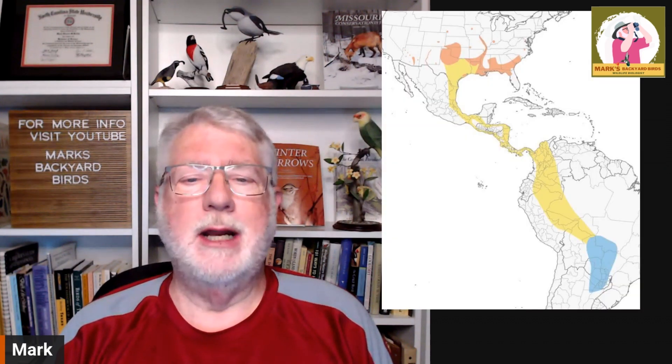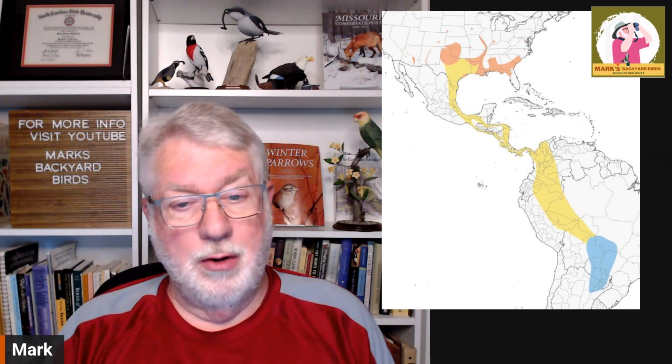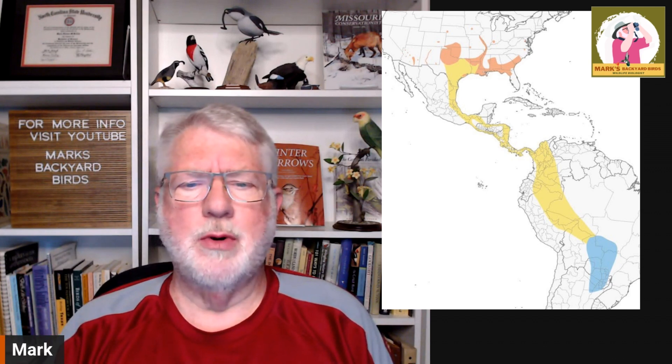The Mississippi kite is more of a southern bird in nature. I'm going to pull up the map here and let you take a look at that. You can see that the breeding range, which is the orangish-red color, it is primarily a southern bird.